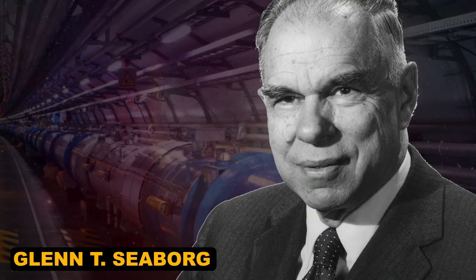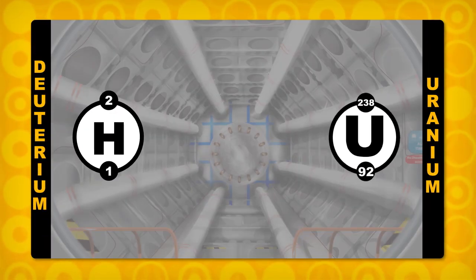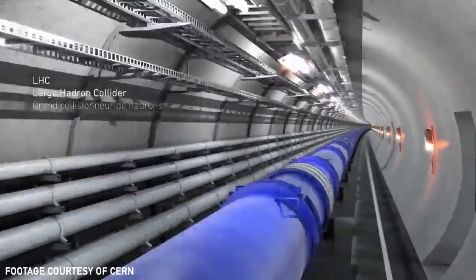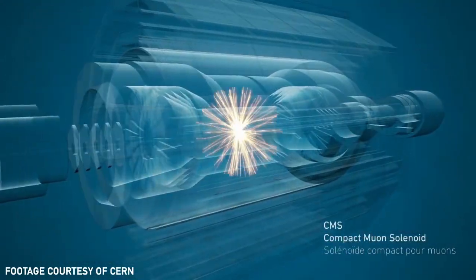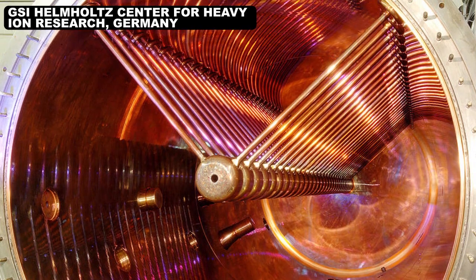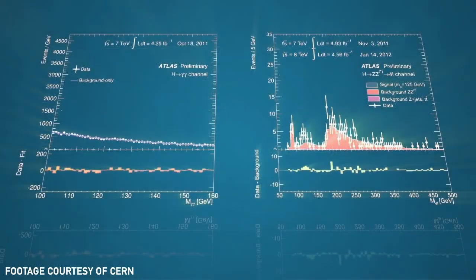Chemists like Glenn T. Seaborg figured this out in the 1940s. He started by firing off some deuterium nuclei at uranium. That resulted in a new element named after everyone's favorite dwarf planet, plutonium. And once you get a new element this way, you can fire other particles at it to make even heavier elements. But finding new elements got harder as they got heavier, since particle accelerators can't handle heavier elements. So scientists needed heavy ion accelerators and more sensitive detectors to get to the next batch of elements. Eventually, chemists and physicists were able to fill in elements 93 through 118.